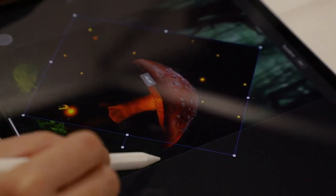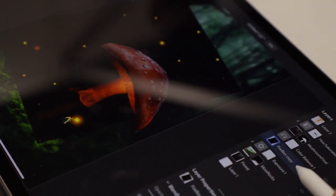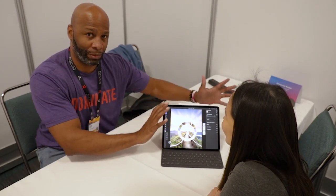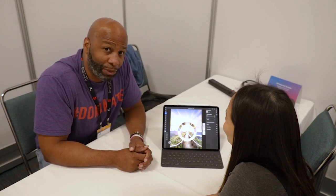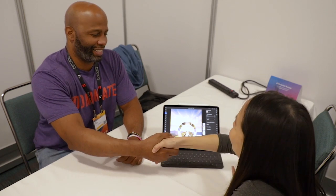I appreciate you showing me this first look of Photoshop on the iPad. It still blows my mind that we have all of this technology in this tiny little package. Thank you again for your time — I look forward to getting back to my hotel and actually downloading it for myself and getting to work. Thank you.